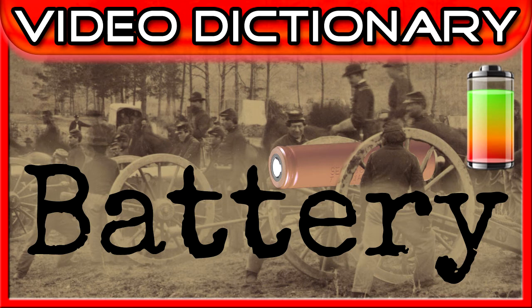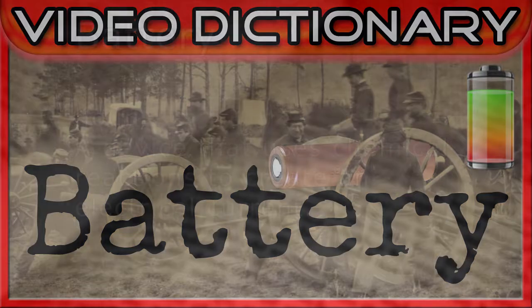Welcome to the Video Dictionary, where we explore the meanings, history, and context of the words we use every day. Today's word is interesting — throughout its history, it's meant to hit something repeatedly and violently, or to bombard a city with projectiles. How did this word come to be used to describe things that power stuff we use every day? Let's look into the history of the word battery.